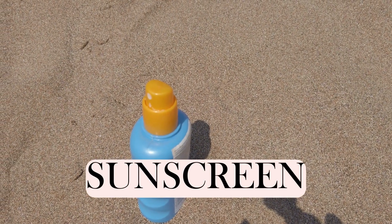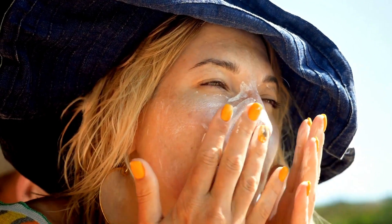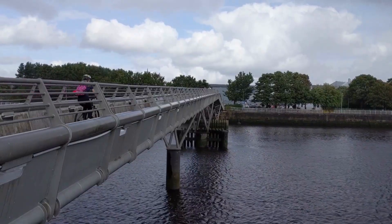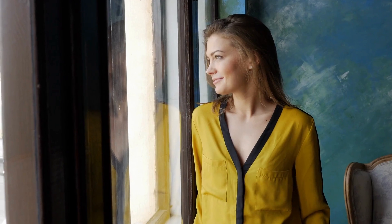Sunscreen. Think of it as nature's ultimate invisibility cloak, crafted to guard against those relentless and harmful sun rays. It's a common misconception that we only need protection on sunny days. However, UV rays don't take a break — not on cloudy days, not during winter, and certainly not when you're indoors near windows. Those sneaky rays penetrate clouds and glass.